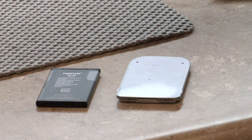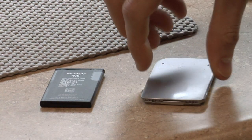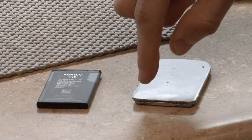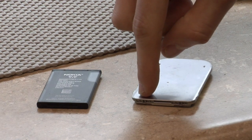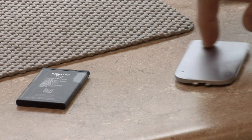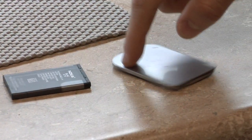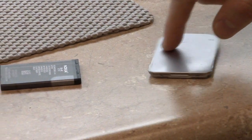There are a couple of ways to check if the battery has expanded. You can wobble it like this, or you can do what we call in the industry a spin test, where you set it down on the table like so and spin it like this. If it spins like that, you've got a problem. Flat batteries won't spin. Expanded batteries will.